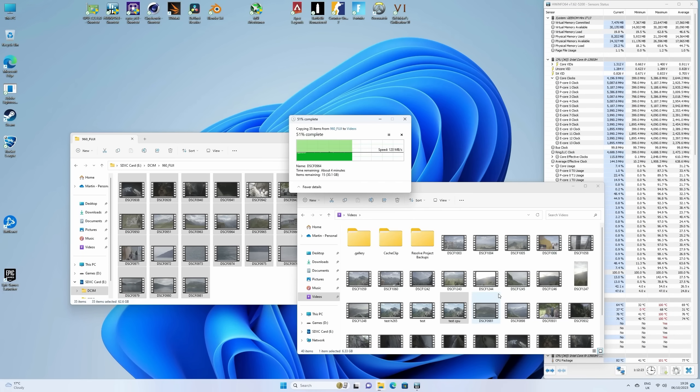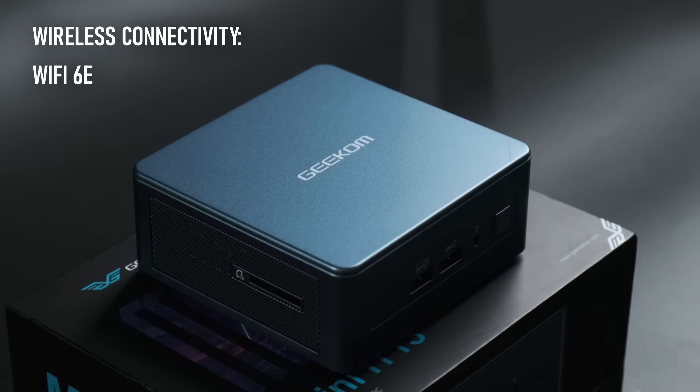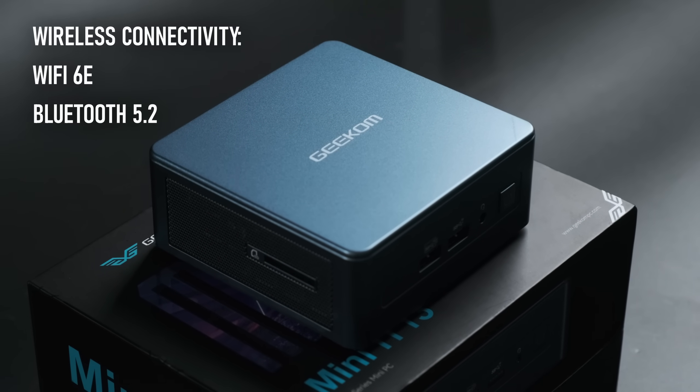I tested the SD card reader with a 128GB Lexar UHS-II SD card rated for up to 250 megabytes a second, and I was able to transfer files at a fairly steady 100 to 120 megabytes per second. For wireless connectivity there's the now expected WiFi 6 and Bluetooth 5.2.